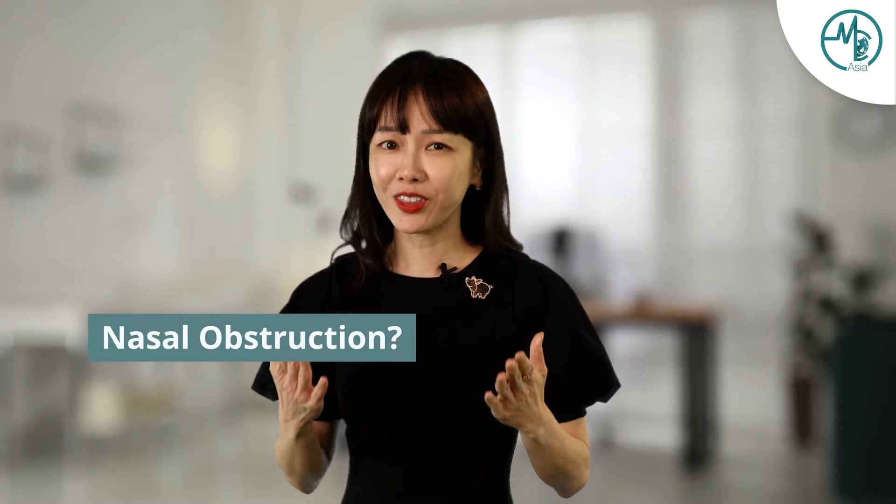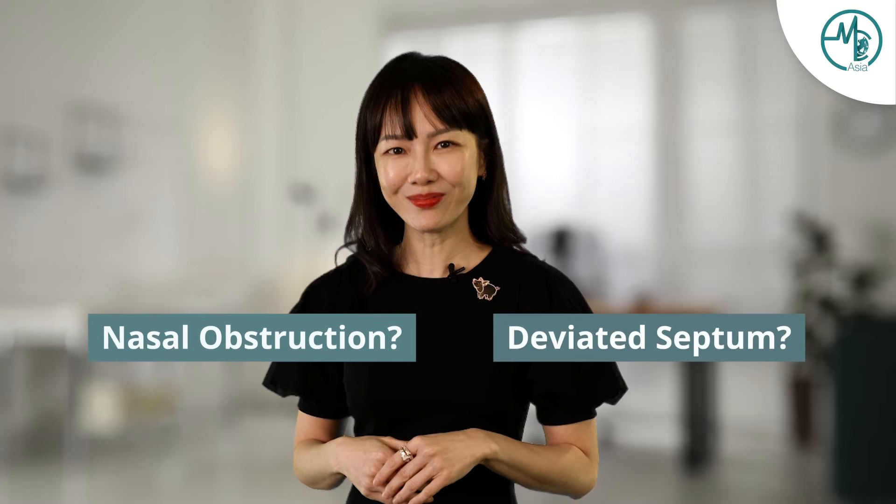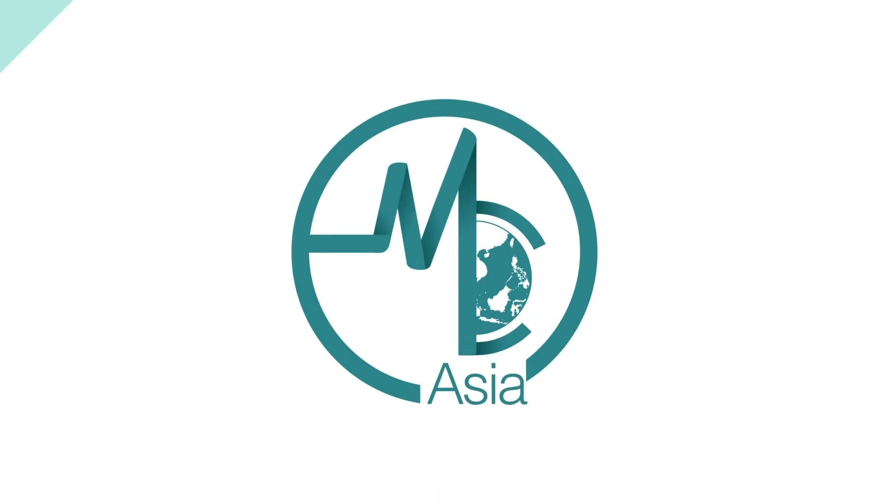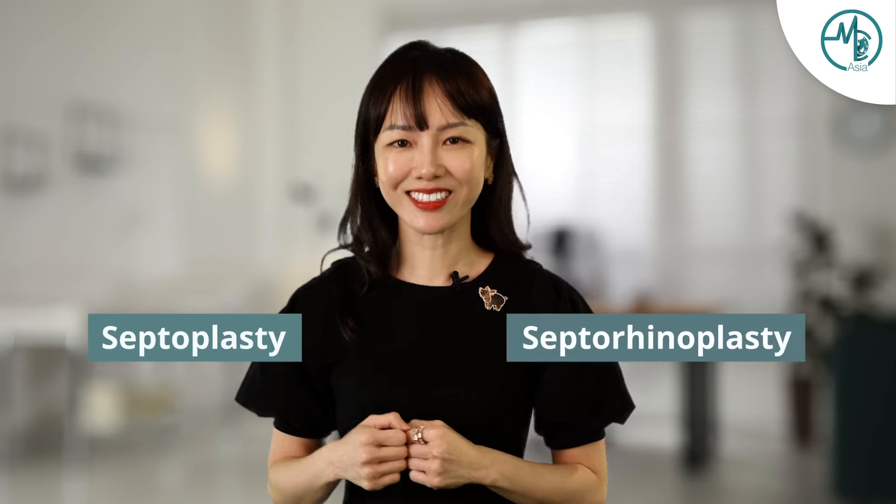Do you have nasal obstruction? Do you think you might have a deviated nasal septum? Well, if you do, watch this video to find out whether you'll benefit from a septoplasty or a septorhinoplasty. Hi, I'm Dr. Valerie Tay from the Aspire Ear, Nose, Throat and Snoring Clinic. Today, we're here to talk to you about septoplasty and septorhinoplasty.